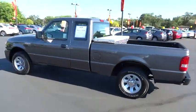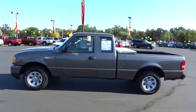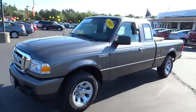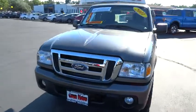Floor mats, side airbag, keyless entry, power door locks, bed liner, fog light, MP3 player, power windows, battery saver, tachometer, daytime running lamps, satellite radio.